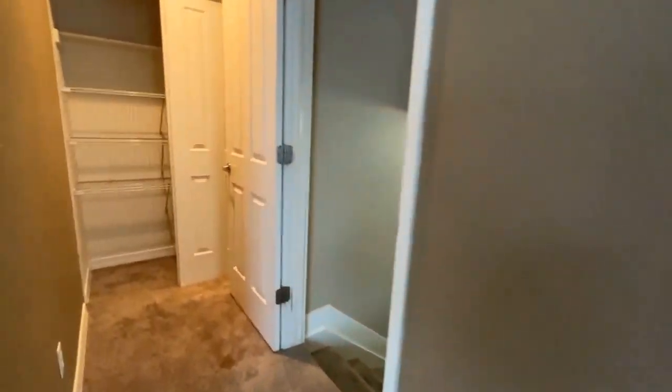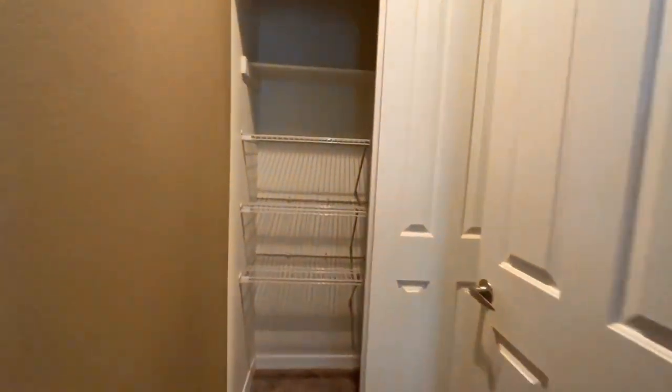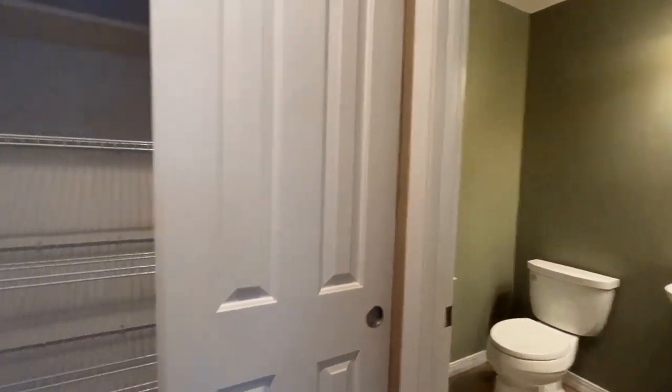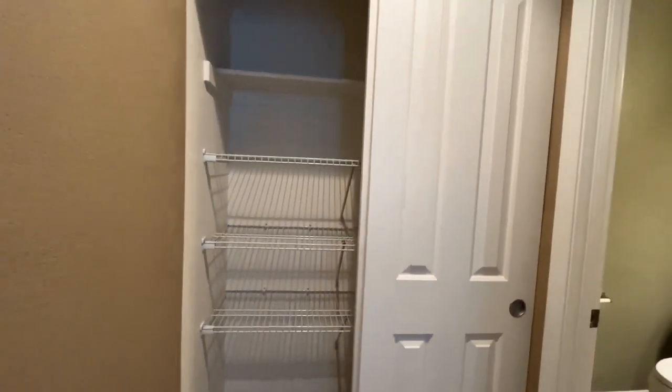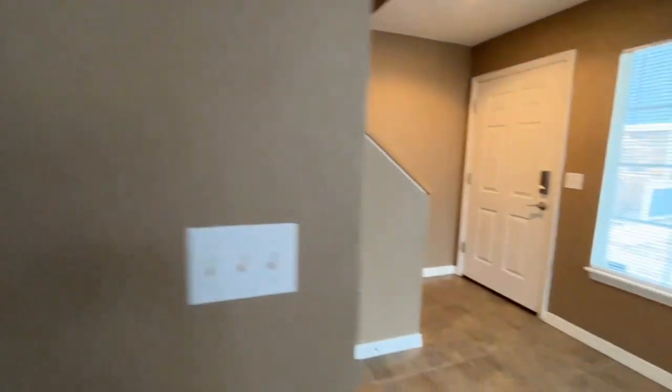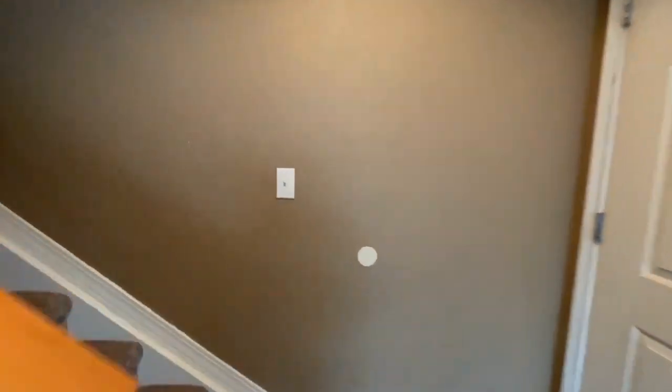Just down the hall, we've got the first floor powder bath and then some good storage. We're going to go upstairs and check out the two bedrooms up there first, and then we'll go downstairs to the basement.